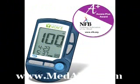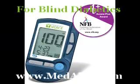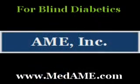This meter requires no coding, which means fewer steps and eliminates coding errors. Simply insert the test strip into the port on the top of the meter. The glucose meter automatically turns on and uses voice prompts to walk the user through the testing steps, making it easy to use while providing safe, accurate test results every time. It is totally audible.